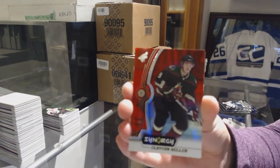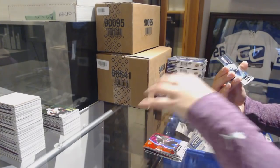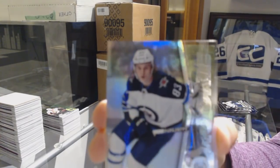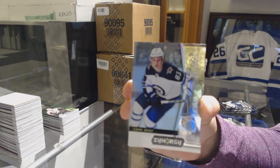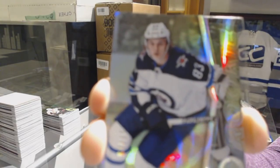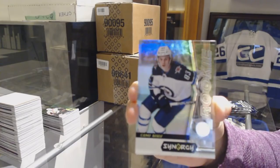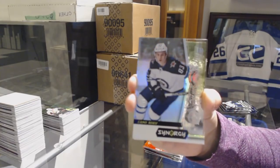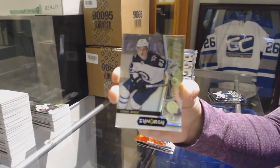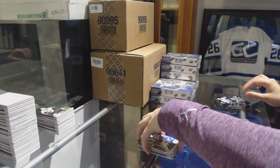Red of Clayton Keller for the Arizona Coyotes. We've got a rookie card number to 219 for the Winnipeg Jets, Sammy Niku. And a green of Drew Doughty for the Kings.